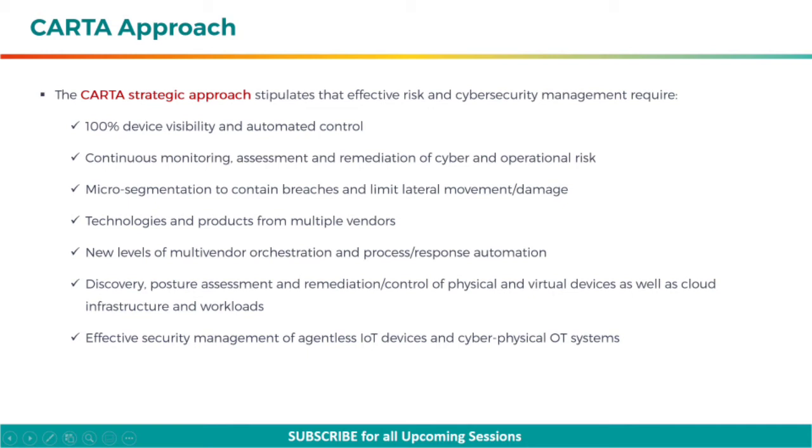It also requires technologies and products from multiple vendors, new levels of multi-vendor orchestration and process or response automation, discovery, posture assessment and remediation or control of physical and virtual devices, as well as cloud infrastructure and workloads, and effective security management of agentless IoT devices and cyber-physical OT systems.